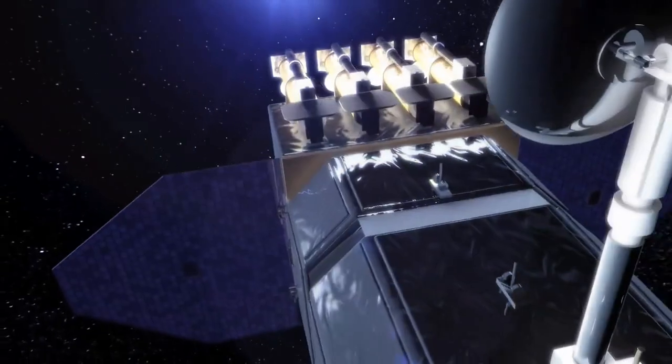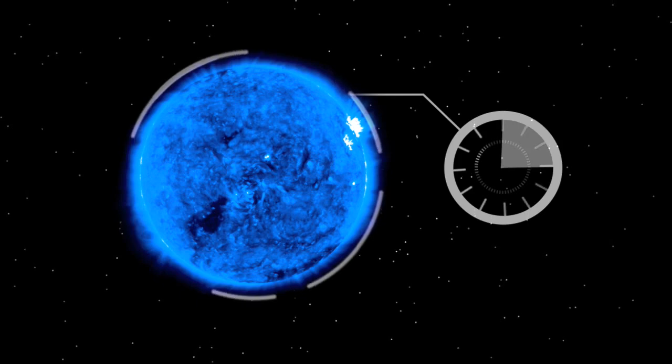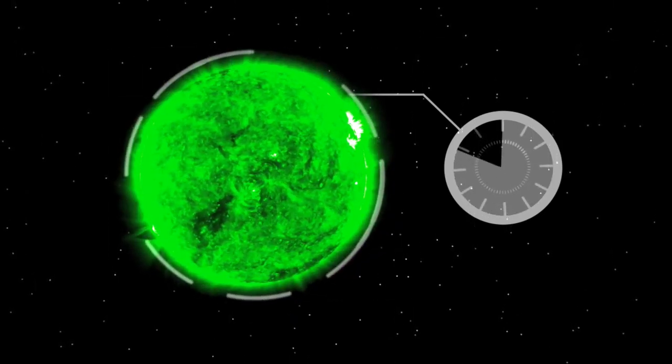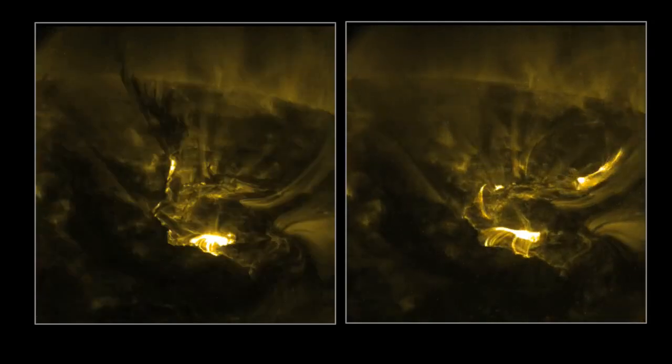The most important thing is that we're going to take pictures very frequently. The best we've done so far with full disk images of the Sun is every 3 minutes, and we're going to take them every 10 seconds — that's a lot faster. We'll be able to see things that happen on the Sun very quickly that right now we skip and miss. It's like we look at the tops of the mountains and miss the valleys in between.